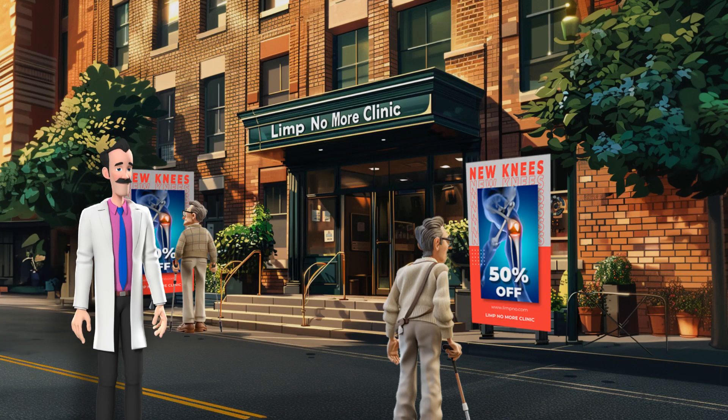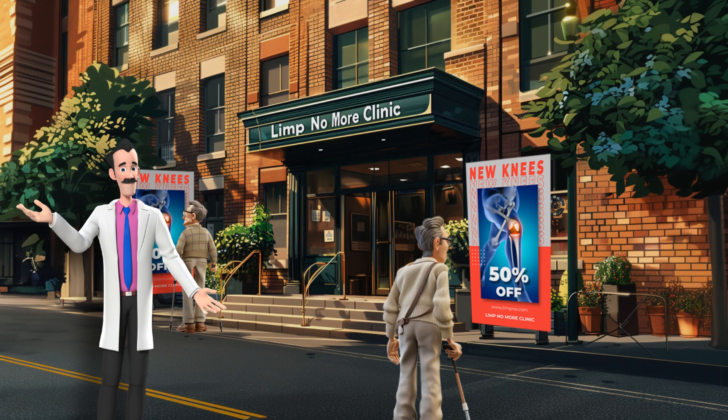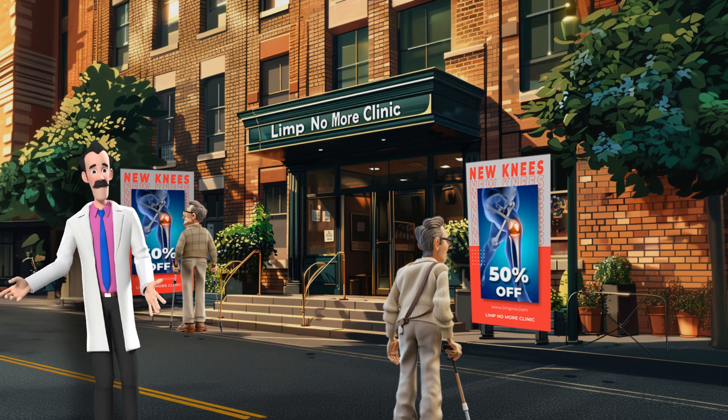Hi! Welcome to the Limp No More Clinic. Today we are having a special sale on knee replacements.